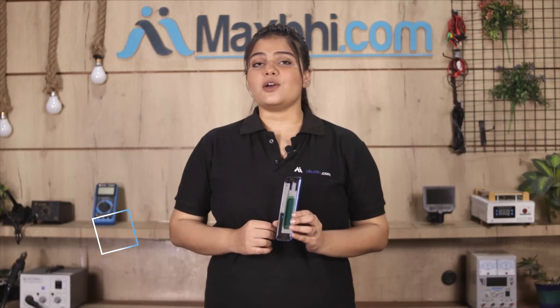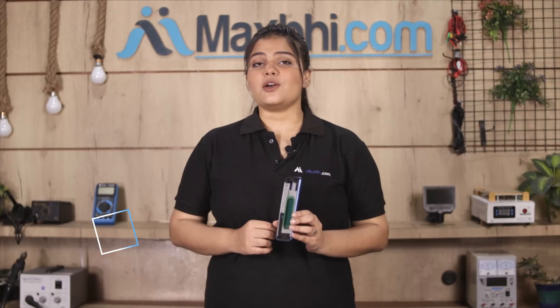This housing is a 100% genuine quality product which works similar to your original product, with a perfect fit for your Samsung Galaxy J8 2018.